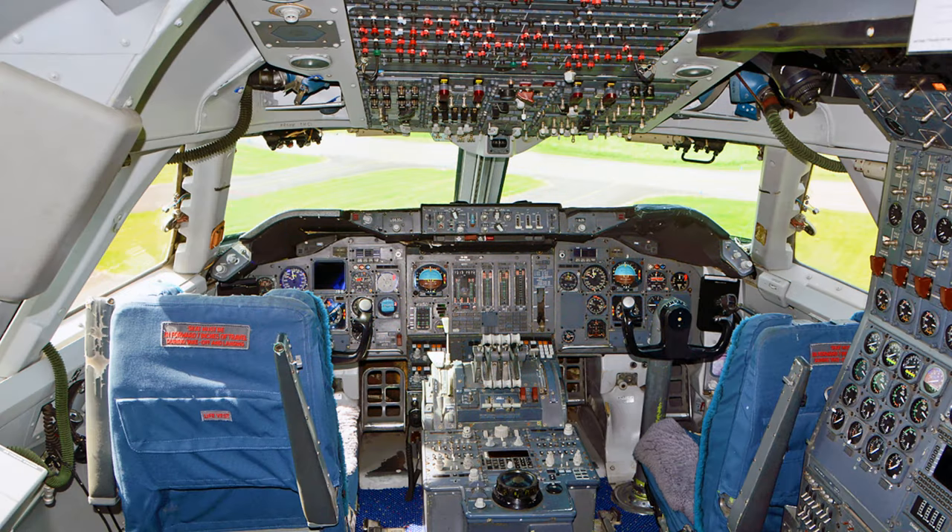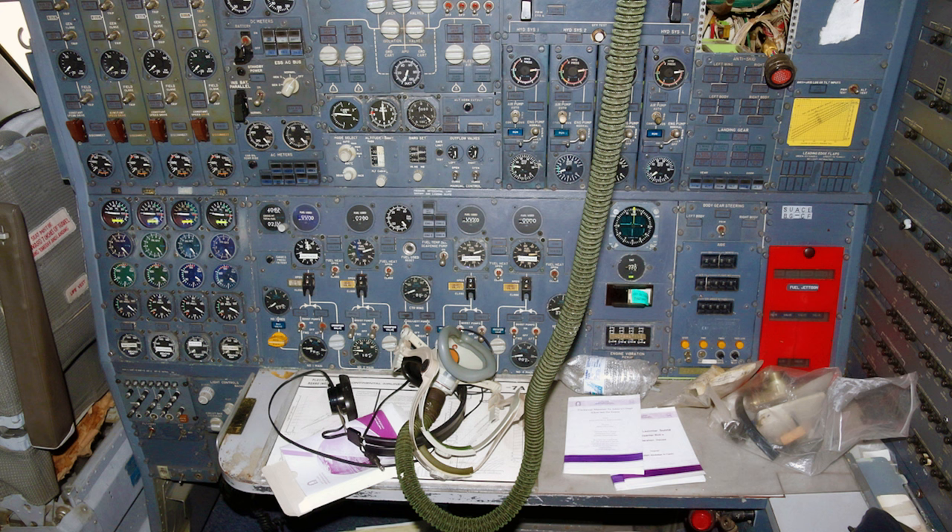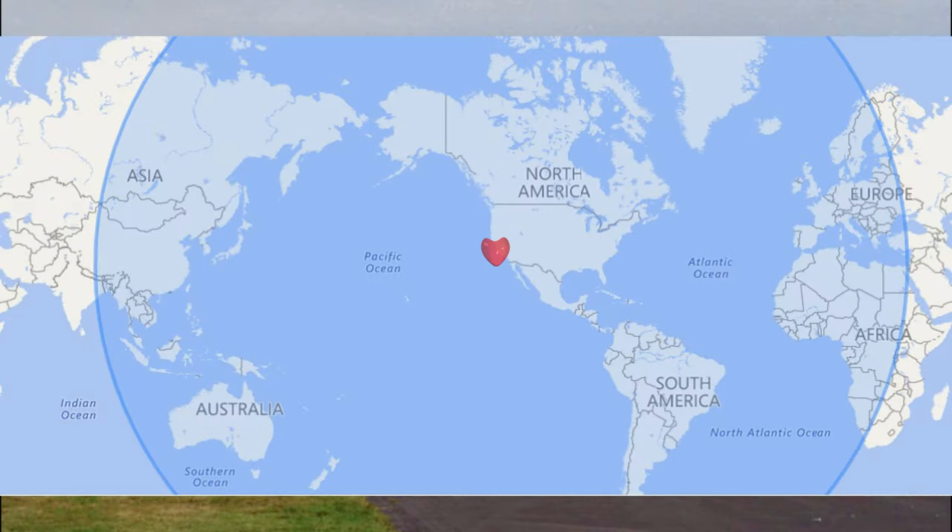This aircraft has a standard cruise speed of 490 knots or 907 km/h, with a range of around 6,600 nautical miles or 12,200 km with a standard load on board.